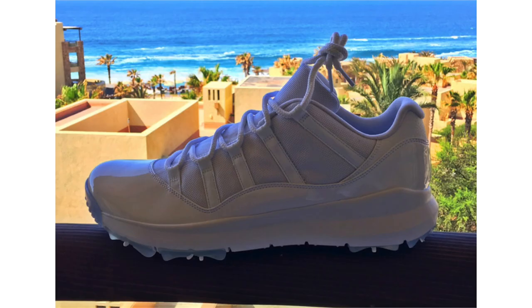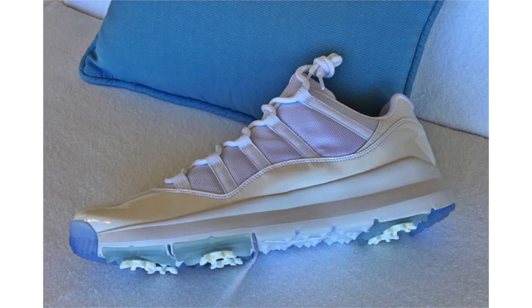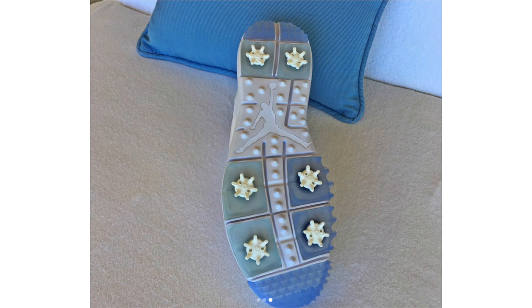Rip Hamilton shared his edition of the Air Jordan 11 Low Golf in triple white. We first saw the shoes via an eBay auction, and apparently this was an exclusive for Michael Jordan, but Rip got his hands on one given his ties to the brand. They feature patent leather and mesh with a translucent cleated outsole. These aren't expected to release, but I wouldn't be surprised if Jordan Brand dropped them — the Jordan 13 Golf sold out fast and resold for quite a bit.